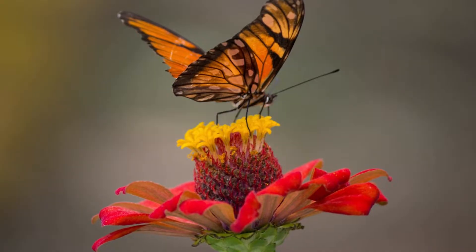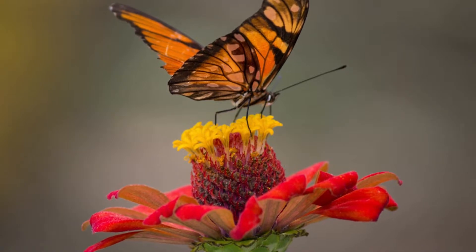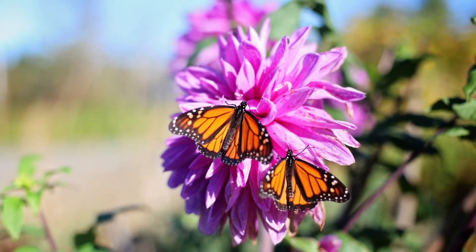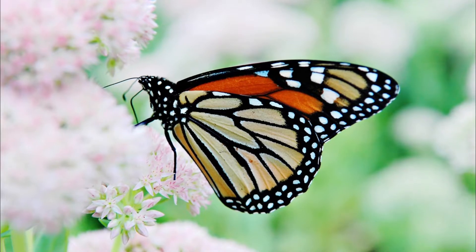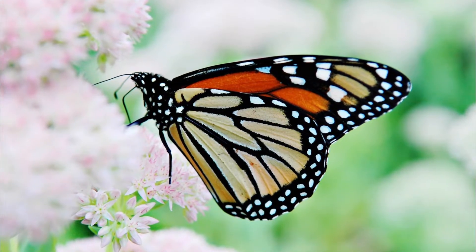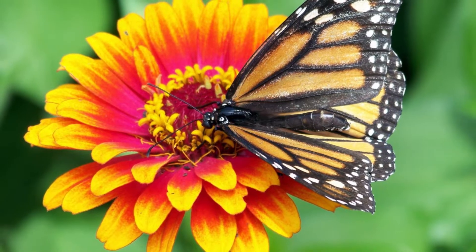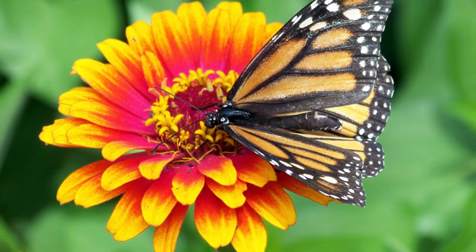A Mullerian mimic, the viceroy butterfly, is similar in color and pattern, but is markedly smaller and has an extra black stripe across each hindwing. The eastern North American monarch population is notable for its annual southward late summer/autumn migration from the northern and central United States and southern Canada to Florida and Mexico. During the fall migration, monarchs cover thousands of miles, with a corresponding multi-generational return north.